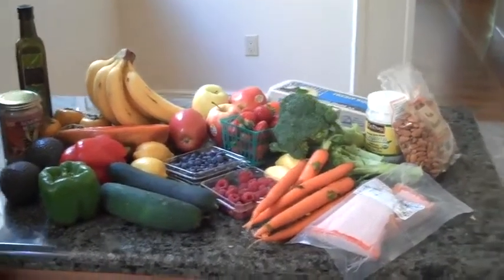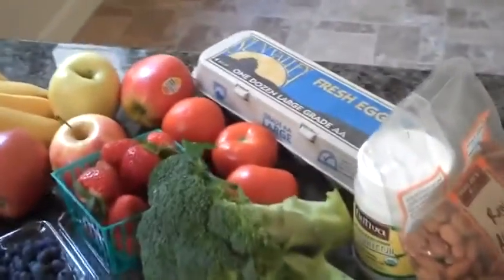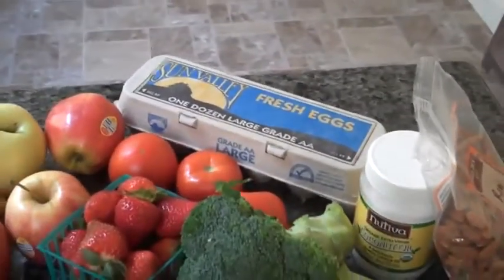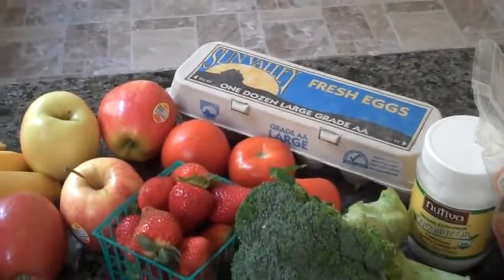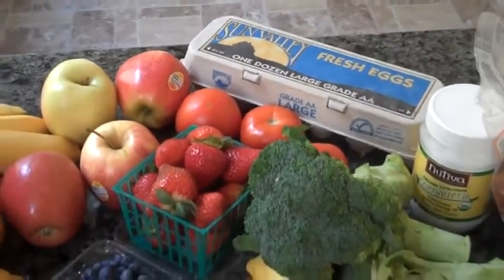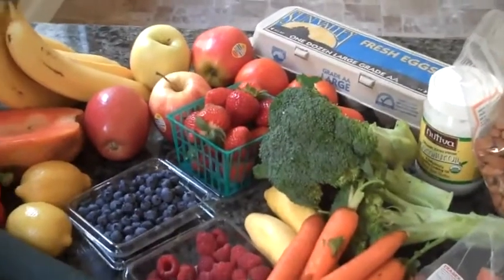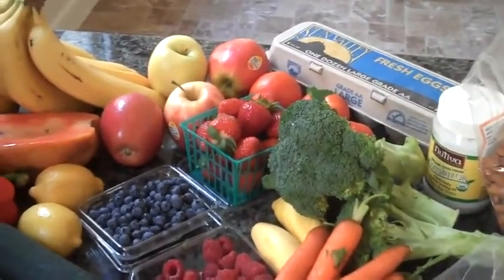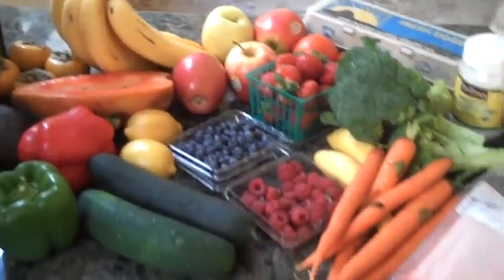Some raw almonds, coconut oil, some eggs — those are my roommate's actually. What we want to get here is preferably omega-3 free-range brown eggs, and all the fruit and vegetables preferably would be organics. You're getting four to five times more trace vital minerals and nutrients if you do so.